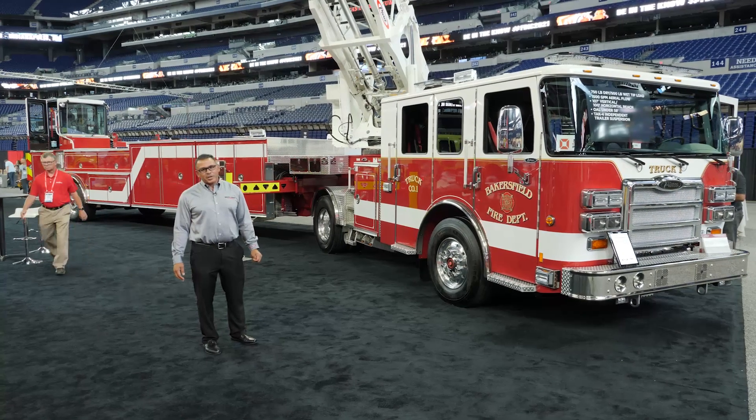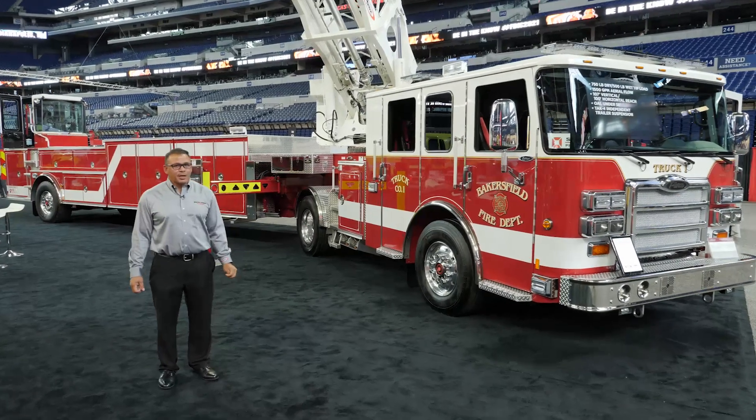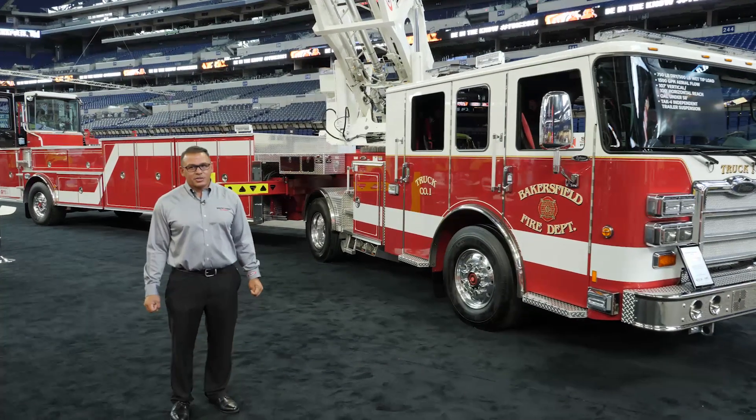The firefighters of Bakersfield are looking forward to putting this into service very soon. Thank you for watching the video and checking out FDIC.